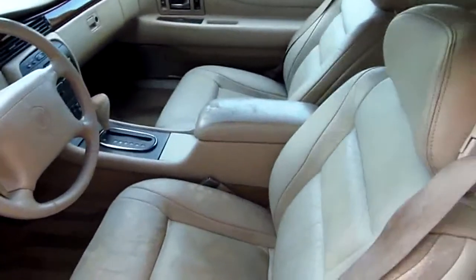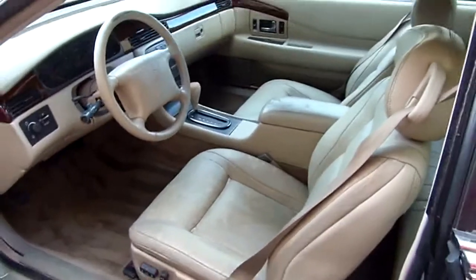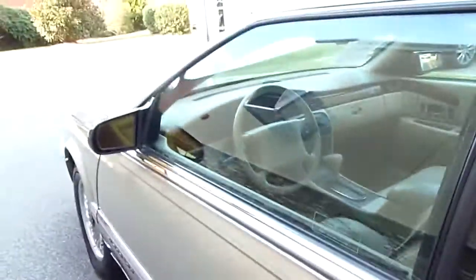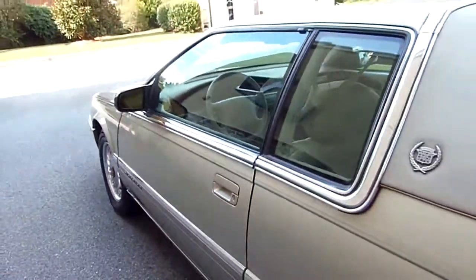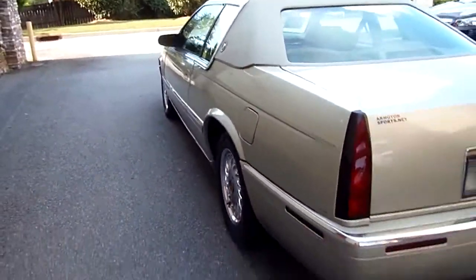Cruise control. Seats got some wear, as you can imagine, and a little bit of sun fade. To really appreciate this one and see what kind of body it's got, come on down today to 1004 Lawrenceville Highway or give us a call.